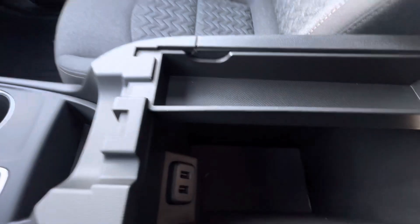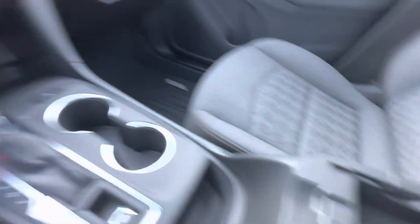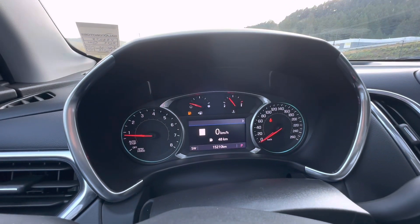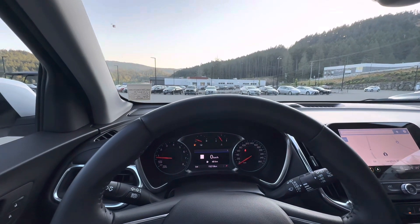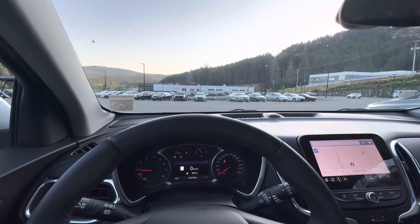Of course, you do have more USB ports in the little cubby, plus a little tray for change or anything like that. Beautiful vehicle — I recommend you come and take a look at this model. It only has just over 15,000 kilometers on the dash. Come check it out at Galaxy Motors, 4391 West Shore Parkway, and ask for me, Carl. Don't forget to like, comment, and subscribe for more.